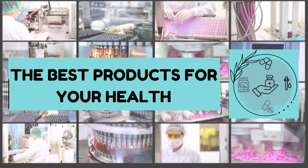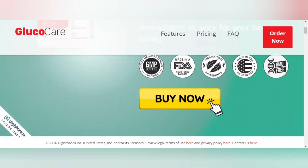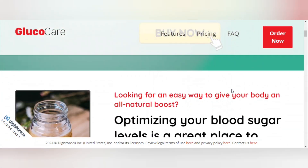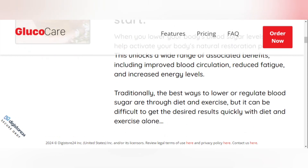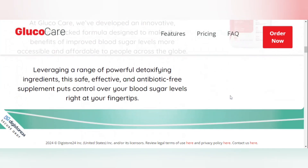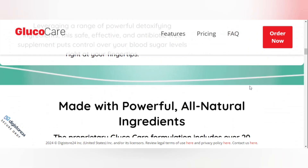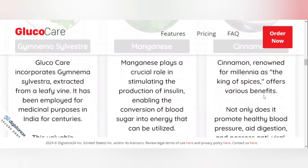We help in the indication and discovery of great products that can help in your life and health. For those who don't know, GlucoCare is a dietary supplement developed with the main goal of eliminating excess sugar, and is suitable for people with type 2 diabetes or those who want to maintain healthy blood sugar levels. GlucoCare has been developed as an innovative, research-backed formula.